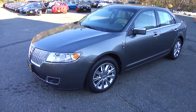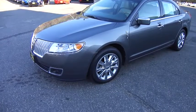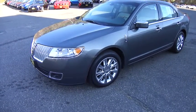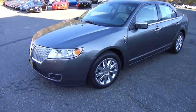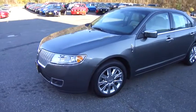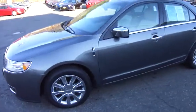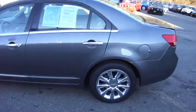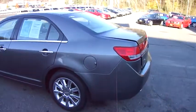Hi folks, Eddie O, Used Car Manager at Lombard Ford. I'm here to show you this 2010 Lincoln MKZ All-Wheel Drive. This luxury sedan is finished in sterling gray with a saddle interior. Very pretty car. Chrome wheels set it off nice.